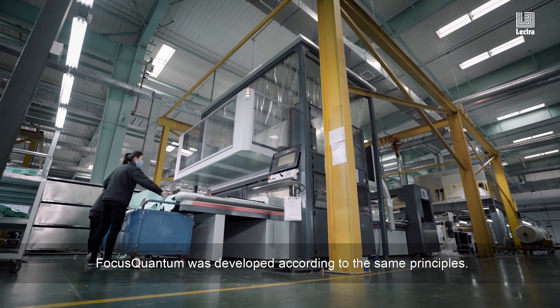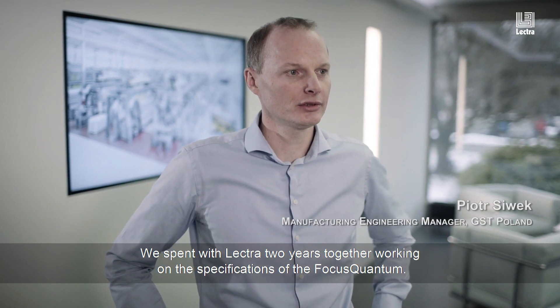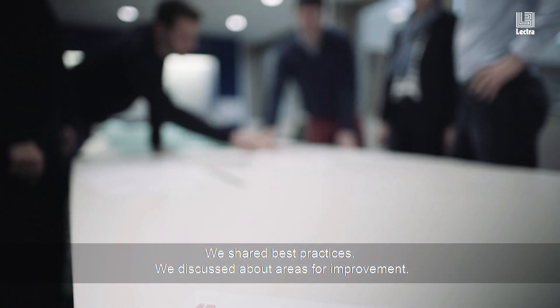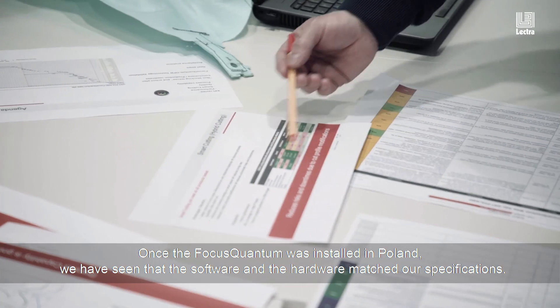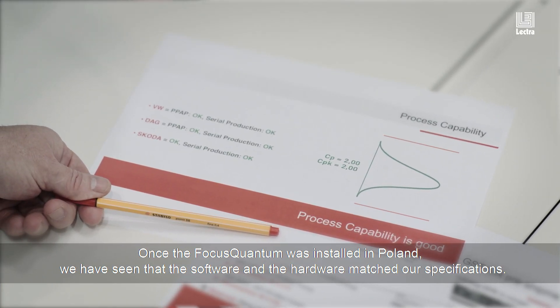Focus Quantum was developed according to the same principle. We spent two years working together with Lektra on the specifications of the Focus Quantum, sharing best practices and discussing areas for improvement. Once the Focus Quantum was installed in Poland, we saw that the software and hardware matched our specifications.